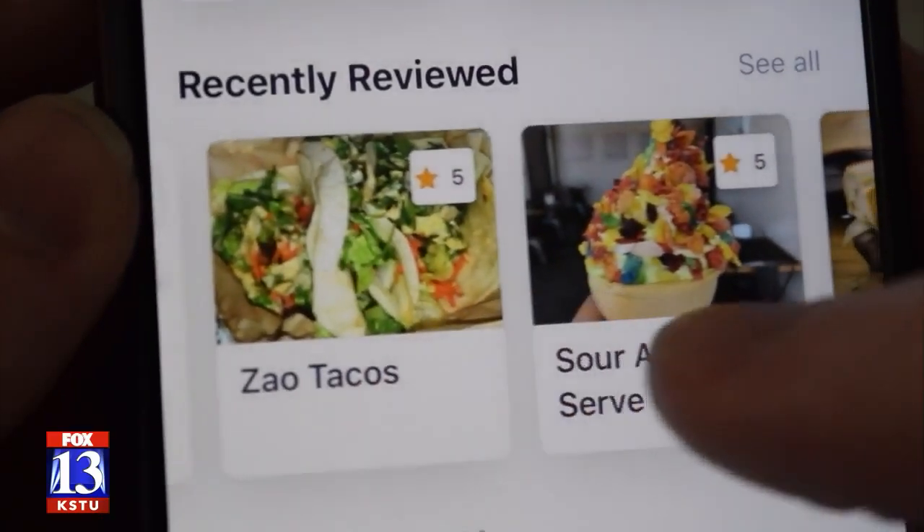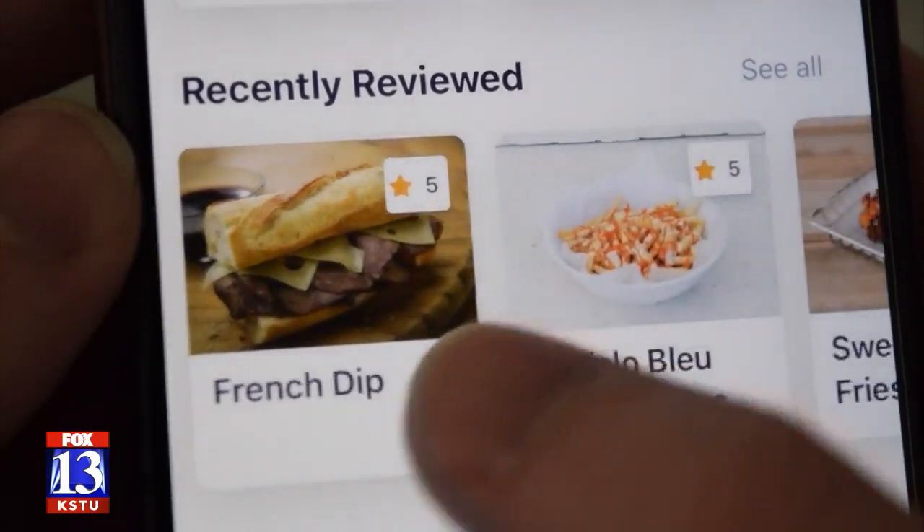For Sorensen, it's not just about helping people find their favorite food. Especially right now with the COVID crisis, they're hoping it's a boon to restaurant owners and something that can drive more traffic to them.